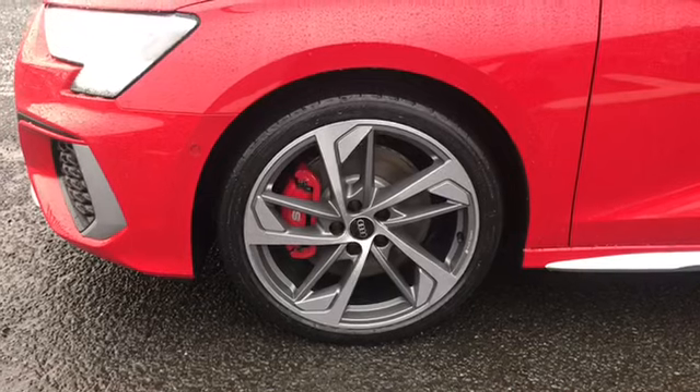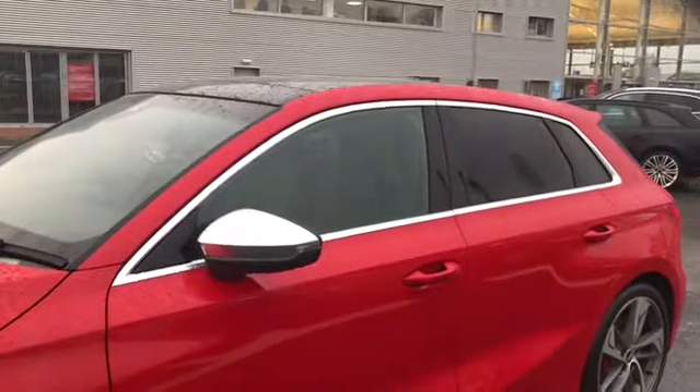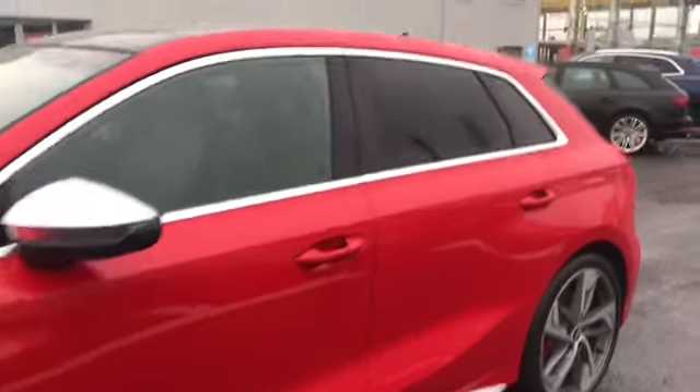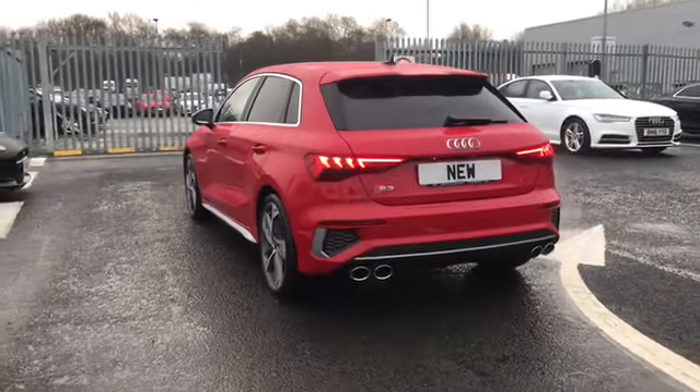We have the additional 19 inch 5-arm trapezoid design alloy wheels with the additional red brake calipers, along with the aluminium door mirror housing and window trim. We do have privacy glass that follows around to the rear and rear side windows.